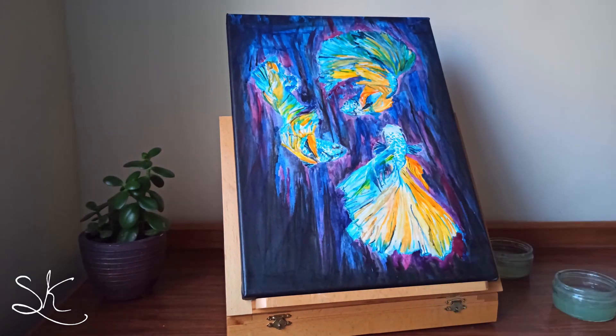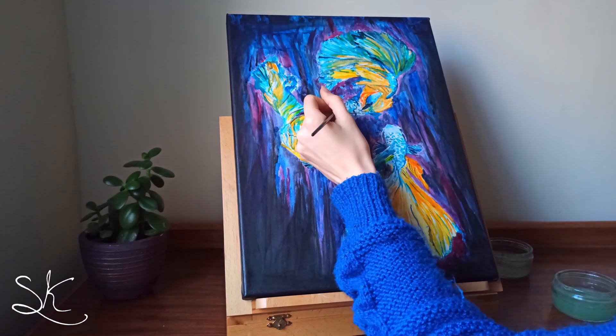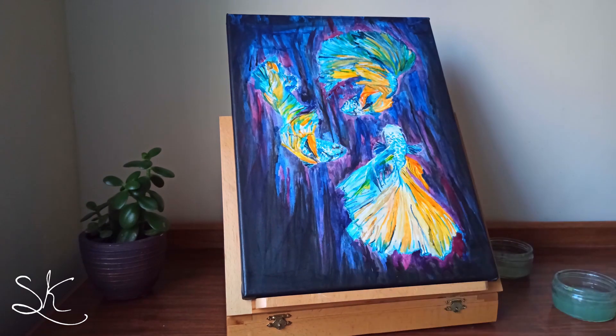My painting is available in store and I currently have 10% off all items until Sunday the 31st of January.